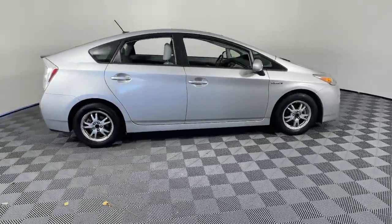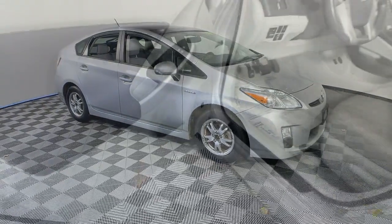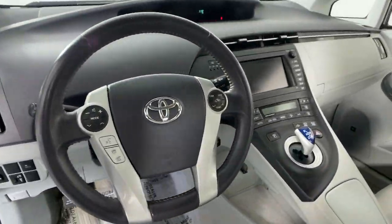Take a moment to check out the 2010 Toyota Prius. This vehicle is an outstanding buy with fewer than 150,000 miles on the odometer.